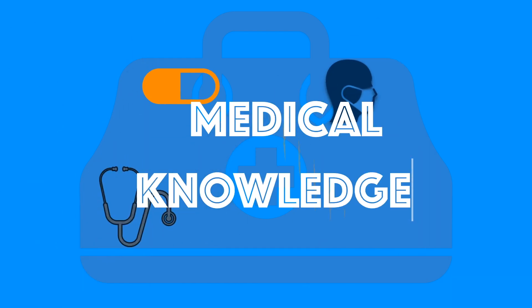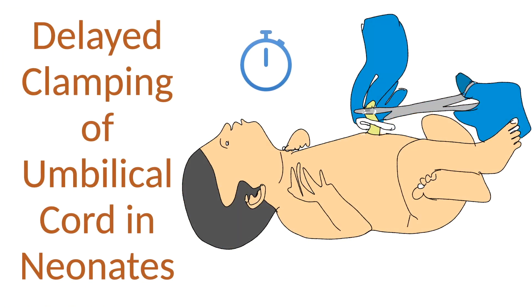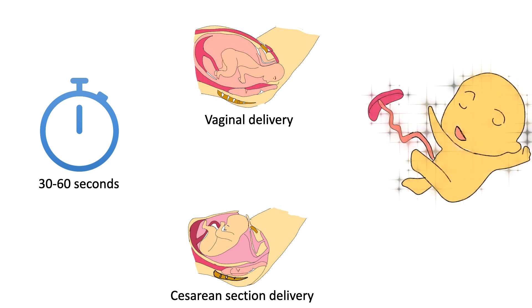Welcome to my YouTube channel Medical Knowledge where learning medicine makes sense. In this video I will discuss about delayed umbilical cord clamping in neonates. Delayed umbilical cord clamping is recommended for improved maternal and infant health and nutritional outcomes. It must be delayed for at least 30 to 60 seconds during delivery, and can be done in vaginal delivery or caesarean section. This should be done in both term and preterm babies.